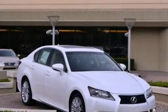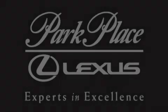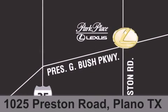Please call us today for more information on this great vehicle. Thank you for considering Park Place Lexus Plano for your next luxury vehicle. If you have any questions, please visit our website, give us a call, or stop by our dealership on Preston Road between George Bush Turnpike and Plano Parkway.